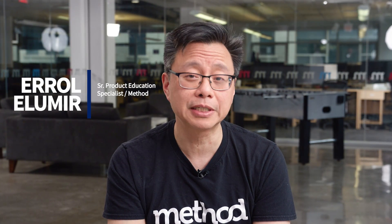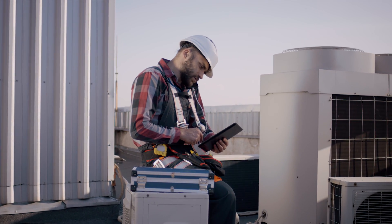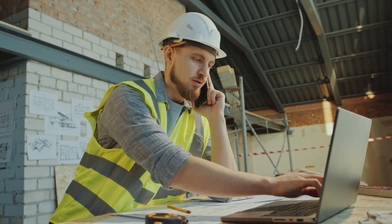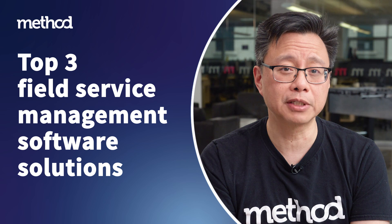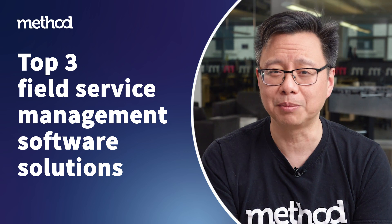Hello, I'm Errol from Method, the number one automation tool for QuickBooks and Xero users. If you're in the field service business, you're probably familiar with juggling all kinds of admin work when what you really want to be doing is the work you're getting paid for. This is where field service management software comes in to save you time and money. Keep watching to learn what field service management software can do for your business and discover three of your top choices.